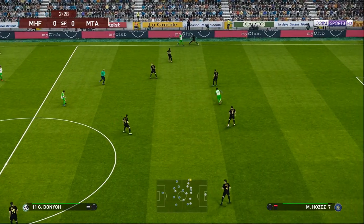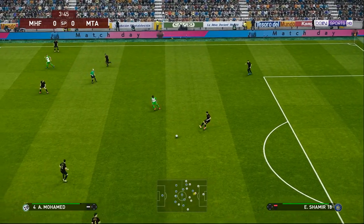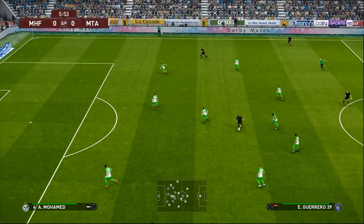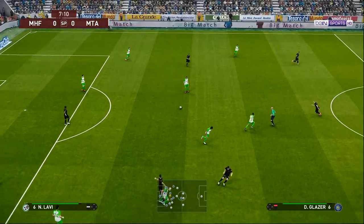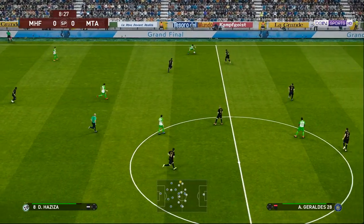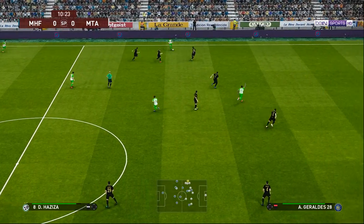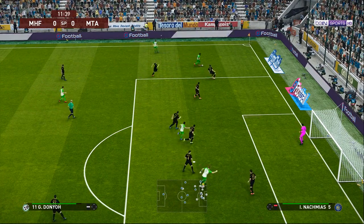He's on a charge — try as they might they just couldn't get into an attacking area. Battles to win it back. He's having a look round — that's a promising ball. Time to deliver.